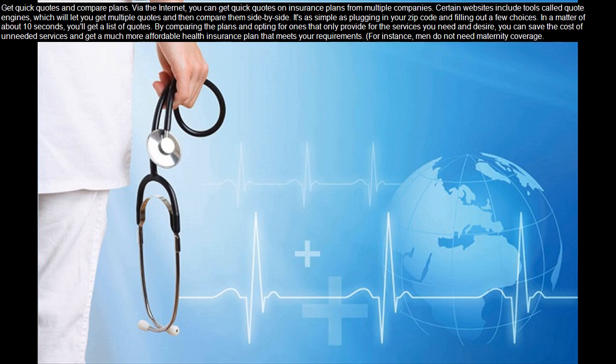In a matter of about 10 seconds, you'll get a list of quotes. By comparing the plans and opting for ones that only provide for the services you need and desire, you can save the cost of unneeded services and get a much more affordable health insurance plan that meets your requirements. For instance, men do not need maternity coverage.